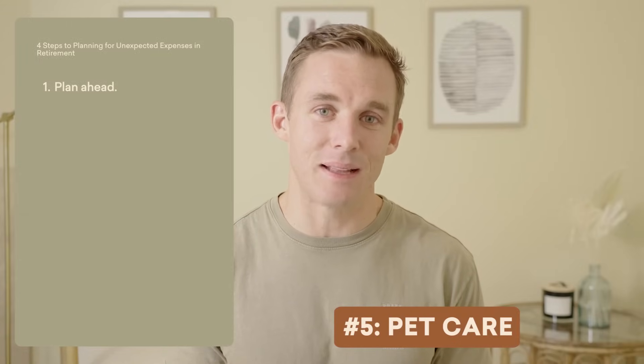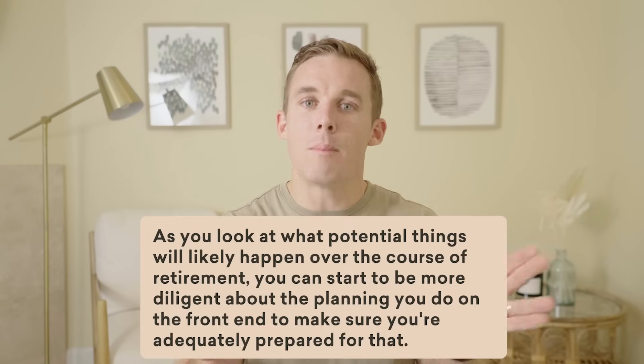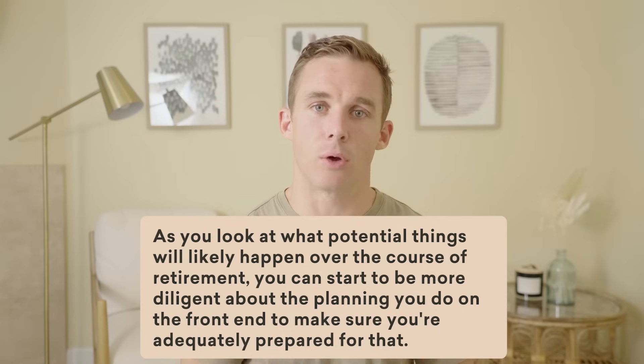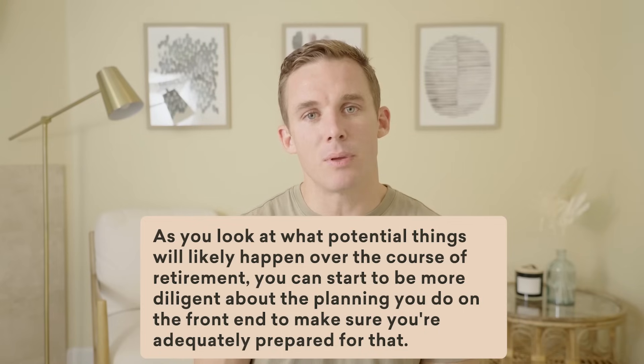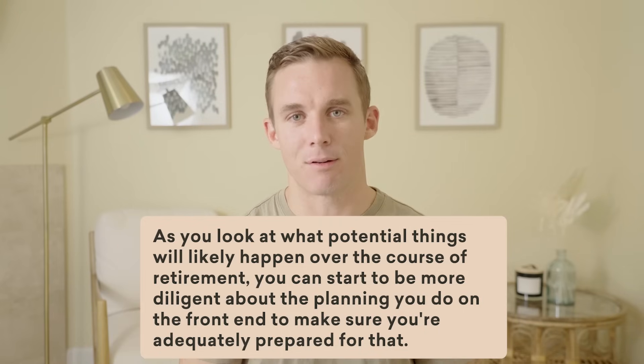Another thing is pet care. Those of you that have pets know how expensive they can be — your health might be perfect, you might not have a long-term care event, but you have the dog, the cat, or the pet, and those bills can really start to pile up. This list is by no means exhaustive, but as you start to look at what things will likely happen over the course of retirement, you can be more diligent about planning on the front end to make sure you're adequately prepared.